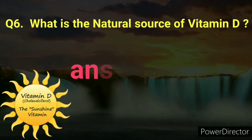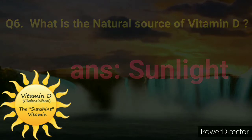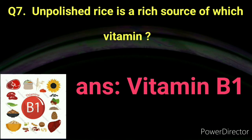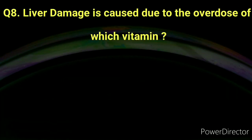Number six: What is the natural source of vitamin D? Answer: Sunlight. Number seven: Polished rice is a rich source of which vitamin? Answer: Vitamin B1.